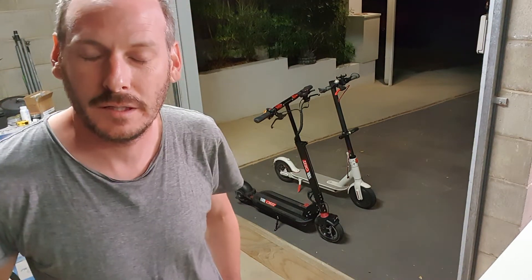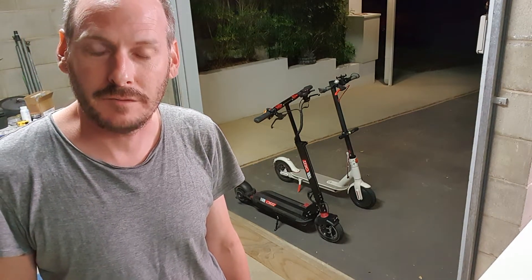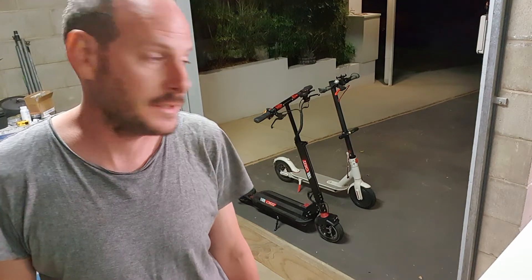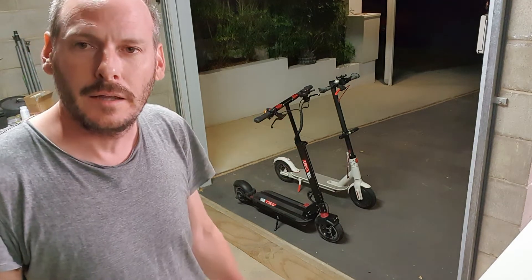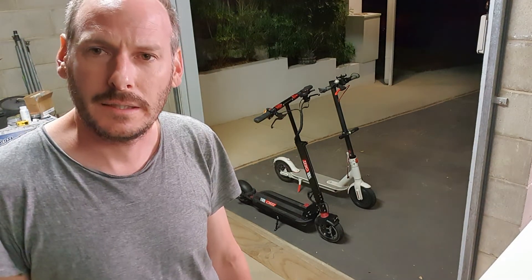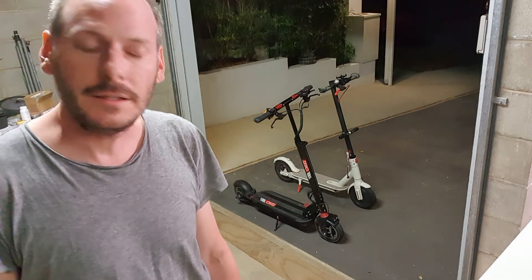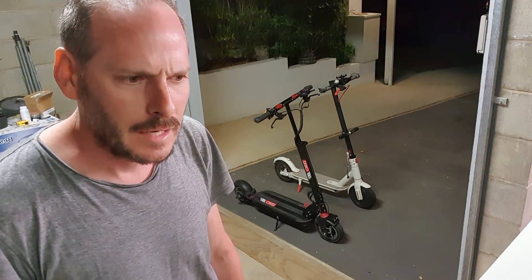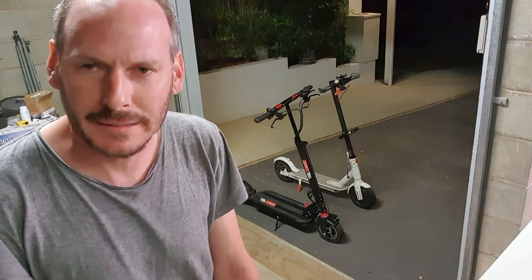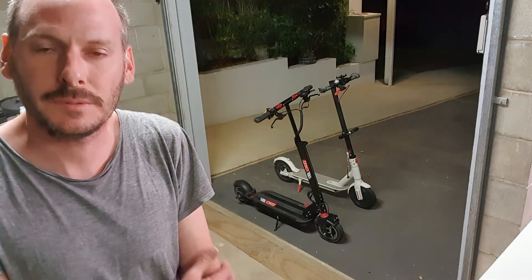I thought I'd put together a bit of a video to compare the rider experience, having had a Xiaomi M365 for about a year or so — the little white one up the back — and then in the last week having upgraded to a Zero 9. Here in Australia, scooters are illegal in Queensland, not so much in many of the other states.